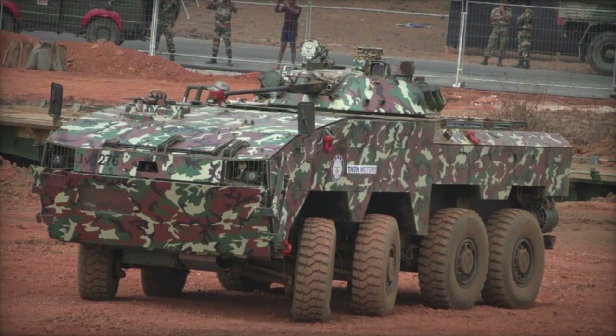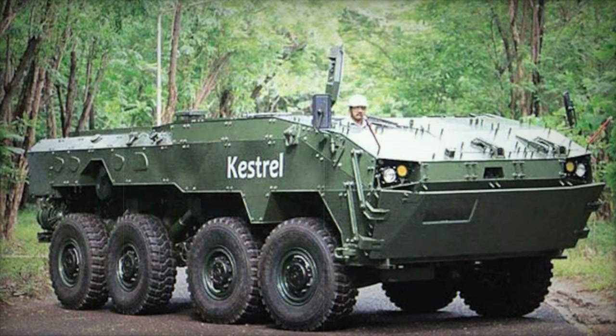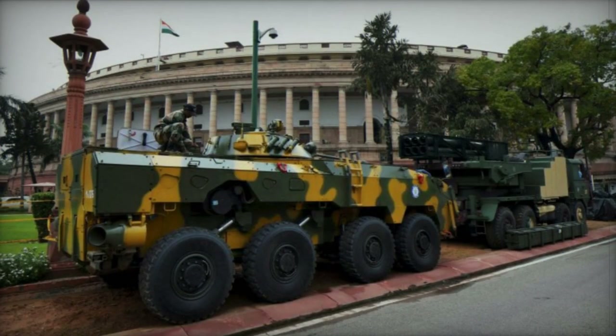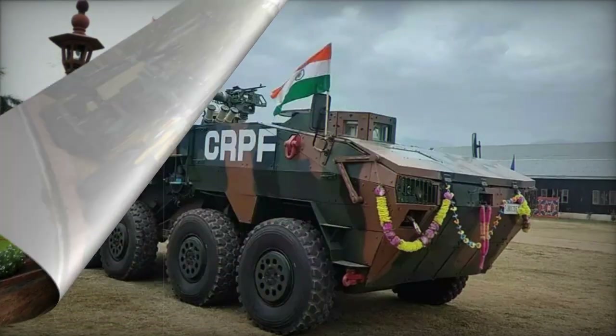In 2016, a Kestrel model was introduced with a complete turret from the BMP-2 infantry fighting vehicle, complete with a 30mm automatic cannon. Depending on customer requirements, production APCs can be fitted with a variety of turrets and weapon stations.